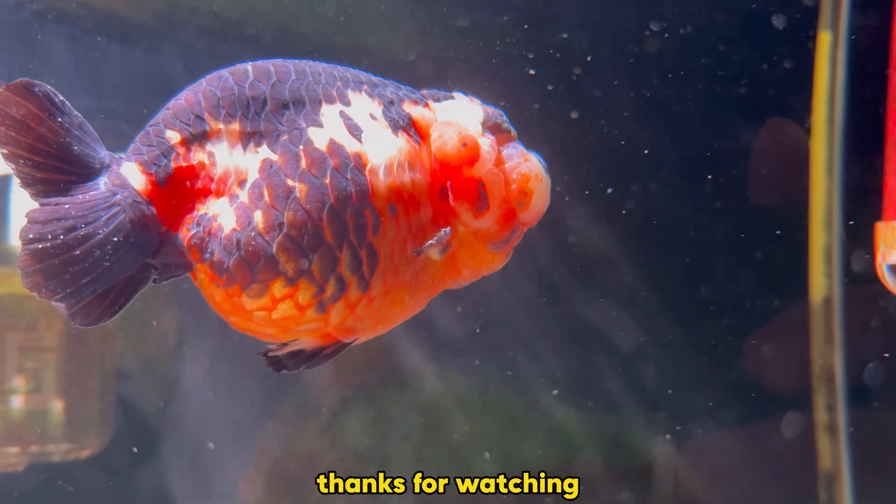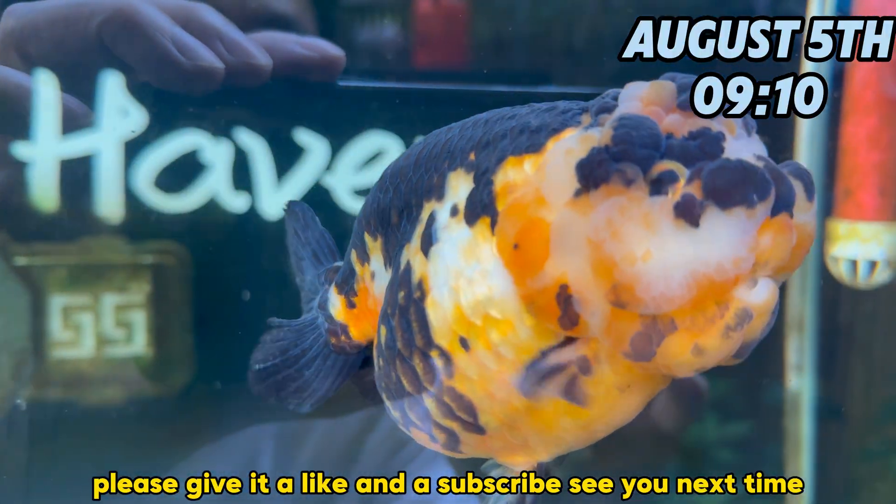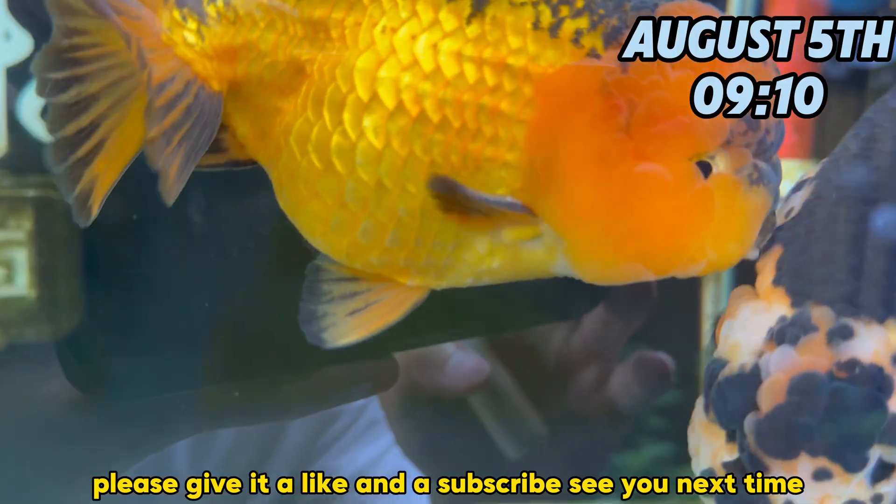Thanks for watching today's video about goldfish. If you find it helpful, please give it a like and subscribe. See you next time.